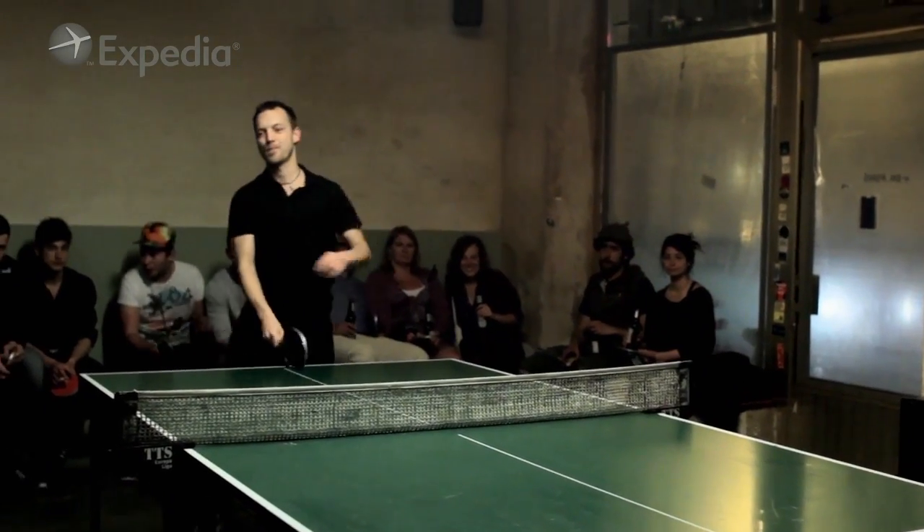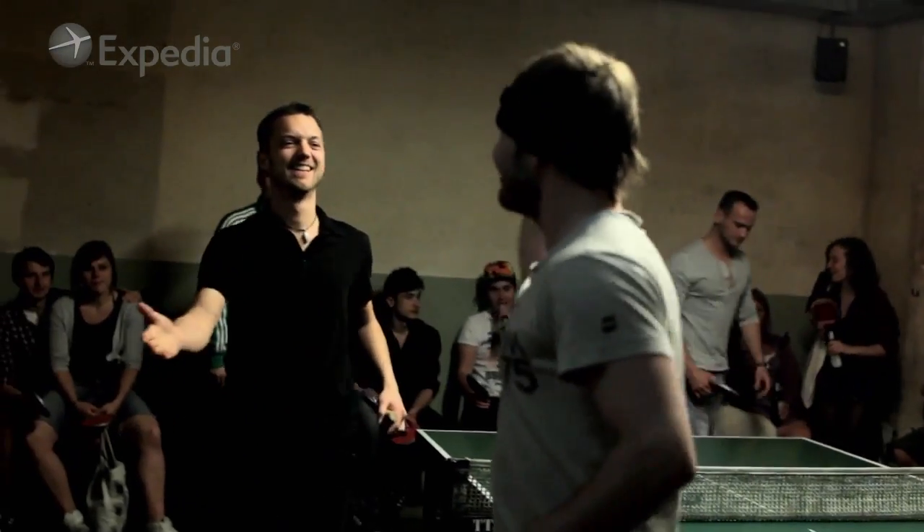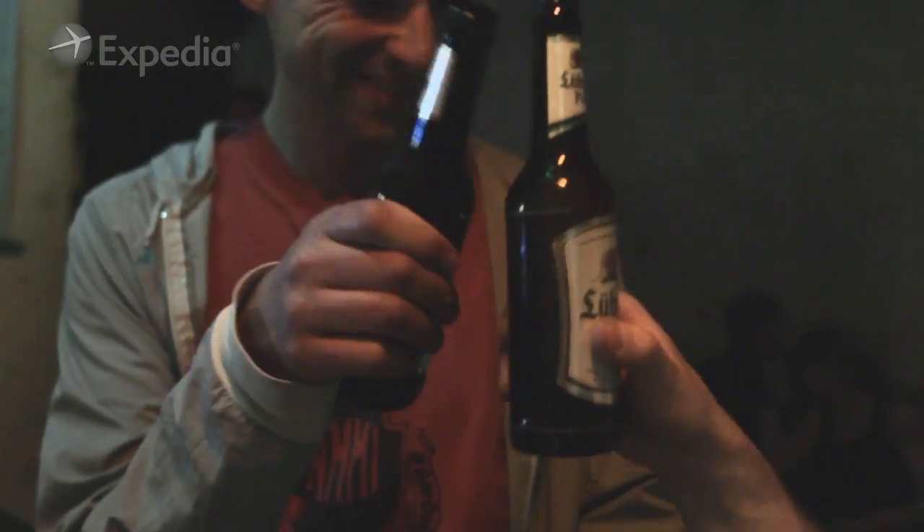Basically it's like using a game in order to socialize, as opposed to turning socializing into a game. I would recommend people do it no matter where they are or where they go, but there's no better place to do it than Berlin, that's for sure.